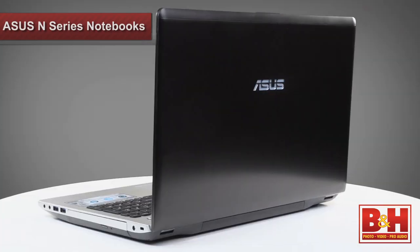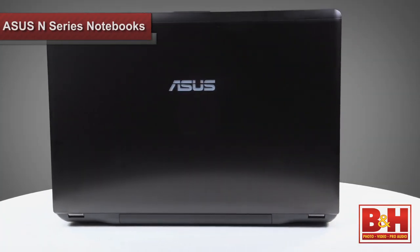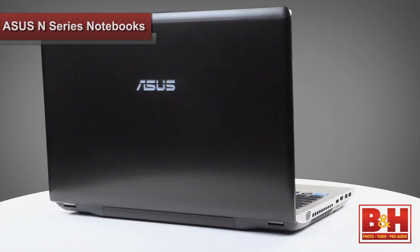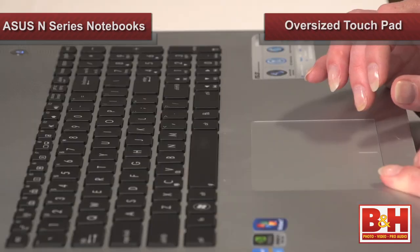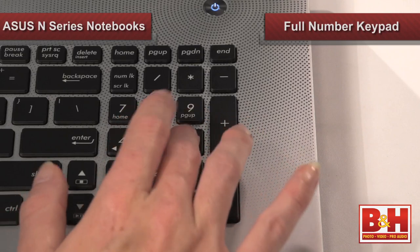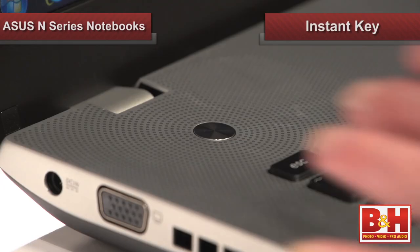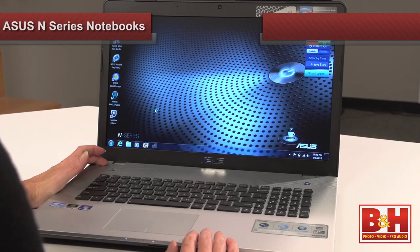Let's wrap it up with a look at the N-Series notebook's award-winning design. The illuminated Asus logo and etched hairline metallic cover snagged the notebook's top honors for the 2012 Red Dot Design Awards. The oversized touchpad and full number keypad are some of the features users rave about. Plus, the instant key, programmable to launch any program you use on a regular basis, is super convenient. When it comes to size, power, portability, and cost, the Asus N56VZ and the N76VZ are definitely worth a look.